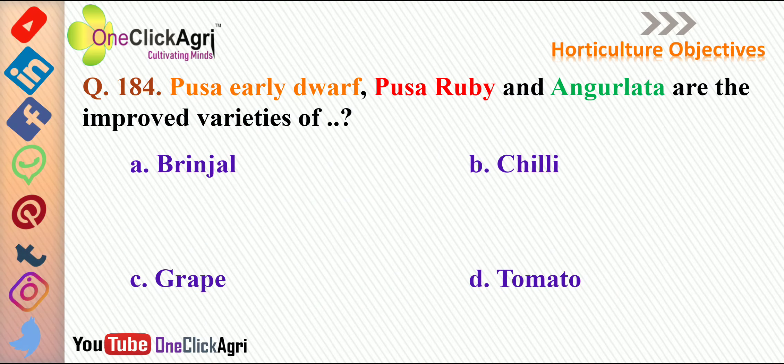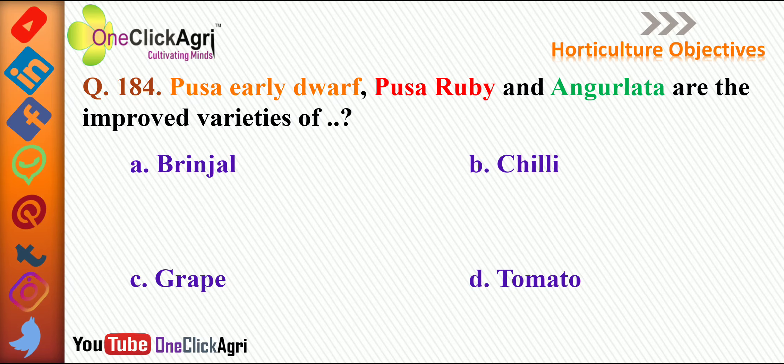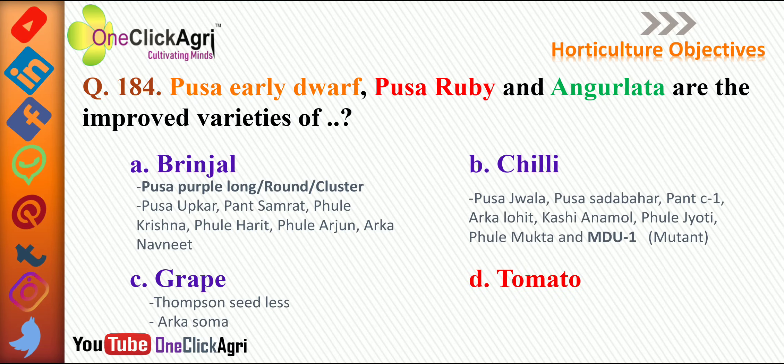The next question: Pusa Early Dwarf, Pusa Rubbi, and Angur Lata are improved varieties of — the right answer is tomato. In the rest of the options: brinjal varieties include Pusa Purple Long, Pusa Purple Round, Pusa Purple Cluster, Pusa Upakaar, Pantha Samrat, Phule Krishna, Phule Harit, Phule Arjun, and Arka Navunit.